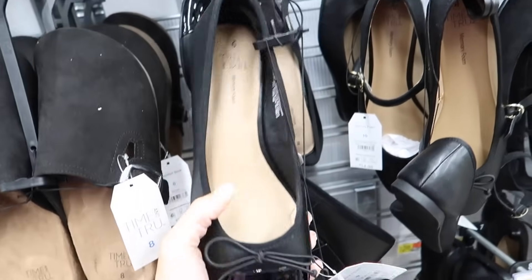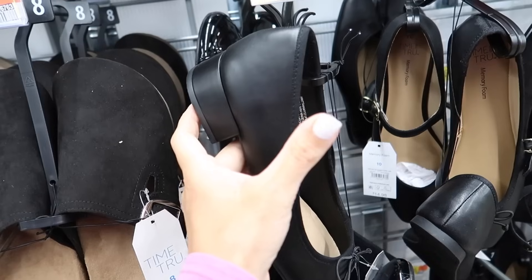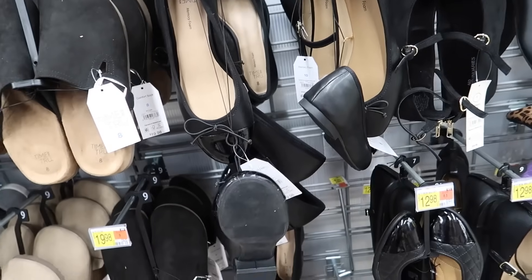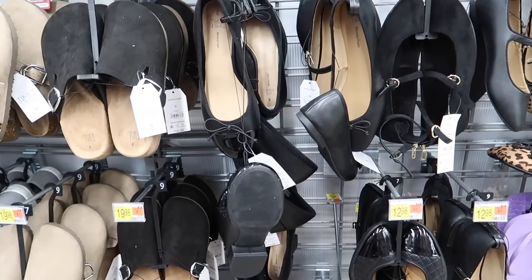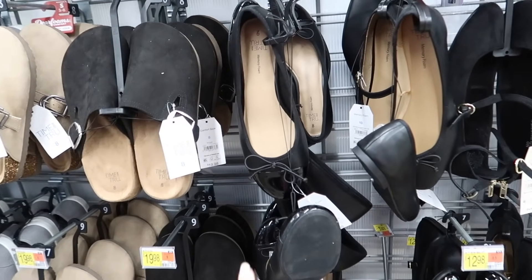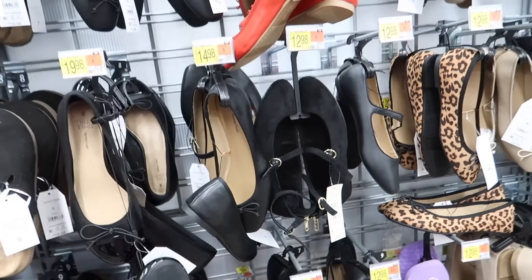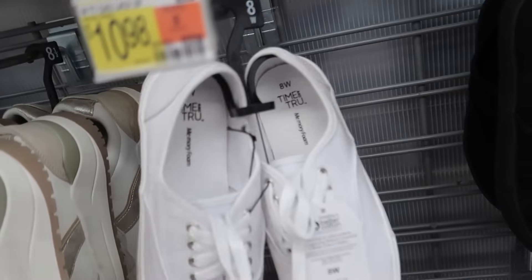Also new from Time and True is this heel — it has the round toe, cap with a bow, chunky heel on the back, in black. I think I also saw those online in a different color combo, maybe beige and black, with a patent toe. These are $19.98.